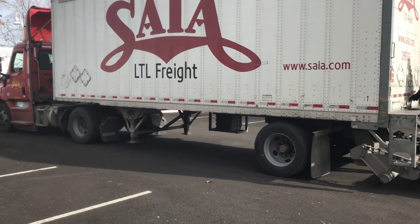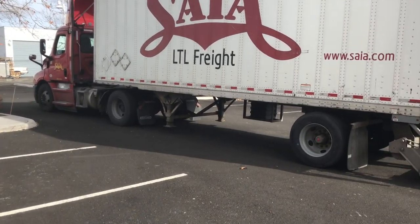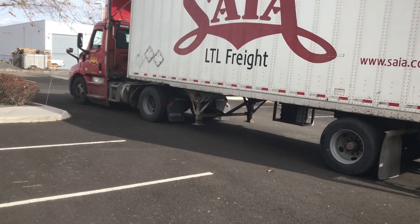Hey guys, welcome back to the channel, ScooterATVsales.com. Little shop talk here — we just have an arrival from SIA LTL Freight.